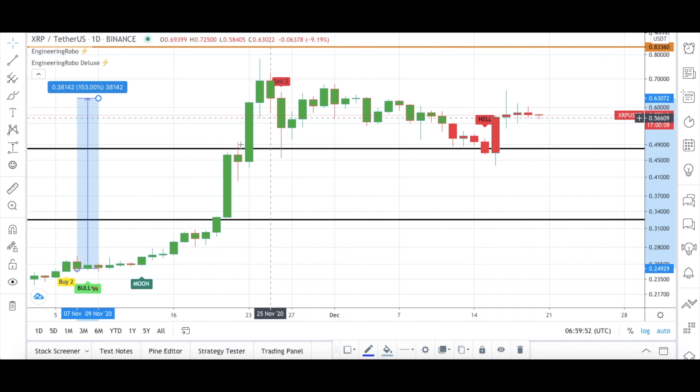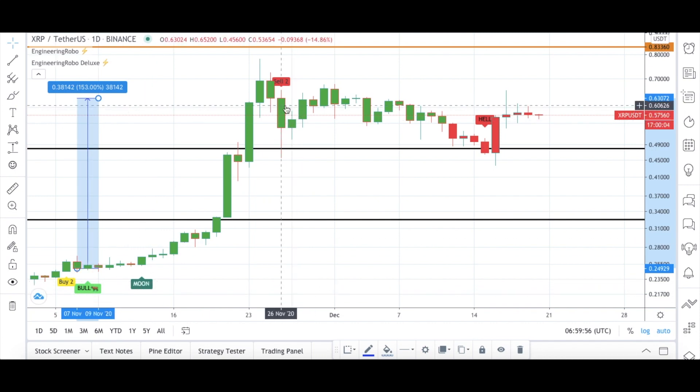The Sell 2 signal became present. Engineering Robo was not fully bearish at this moment since we still had the Bull and Moon signal. The Sell 2 became present on November 26th. As I always tell you, if there's one sell signal you don't have to be bearish, but be careful — since we got the first sell signal, keep watching the candles.